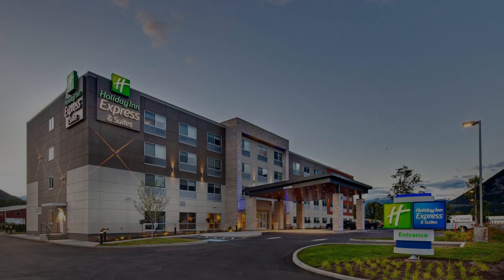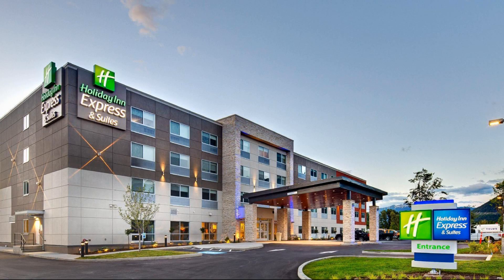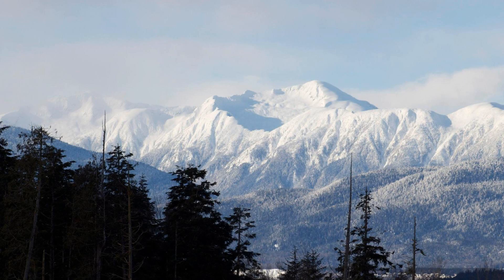Hi friends, welcome back to my channel and now you are watching a 3 star hotel. In this hotel, 6 types of rooms are available on agoda.com. You can book online and enjoy it.